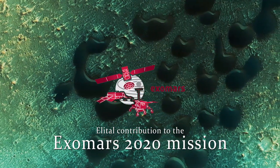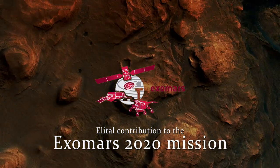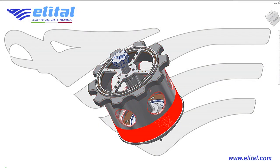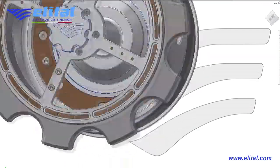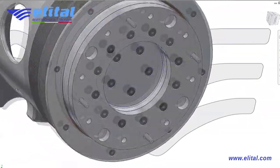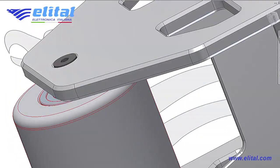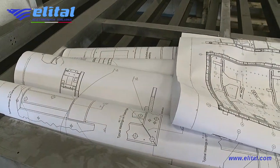Contribution to the mission ExoMars of Elital SRL Italian Electronics. The ExoMars mission is designed to explore the planet Mars using a robotic probe developed by the European Space Agency ESA and the Russian Space Agency Roscosmos. It provides the launch of an orbiter and a rover in 2020.